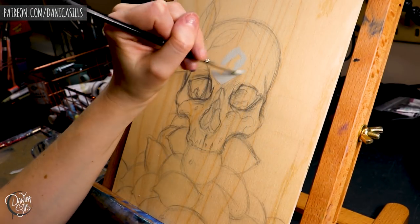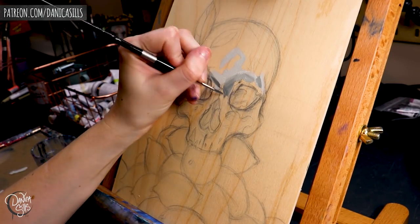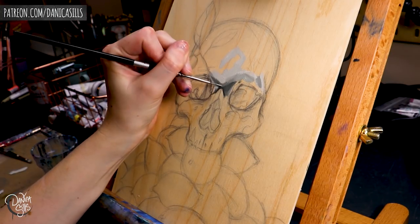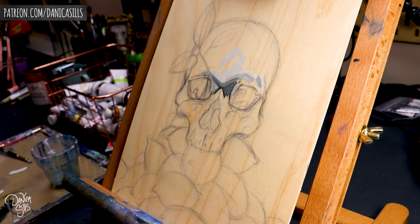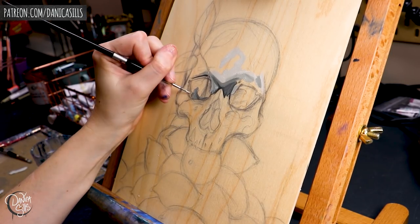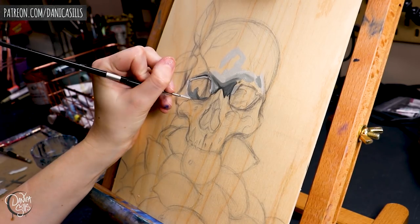Hi guys and welcome back. Today I'm working on an oil painting study. I've been really wanting to put more time into figuring out how to oil paint, so I want to do more studies like this where the concept doesn't take a lot of time to sketch. I decided to go right in with one of my favorite things to draw — a skull — and I put the skull on top of a pile of lemons. I had a very clear reference that I was painting right off of for the skull.